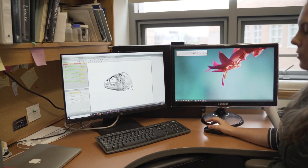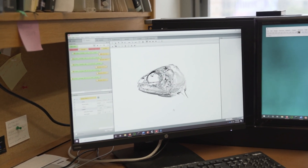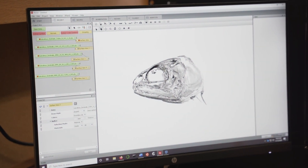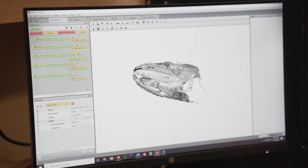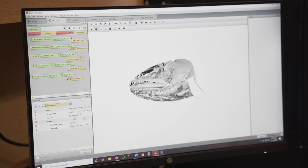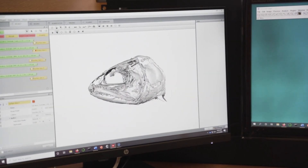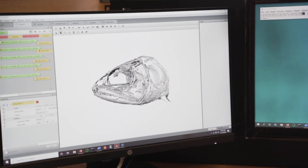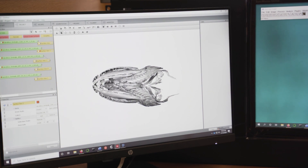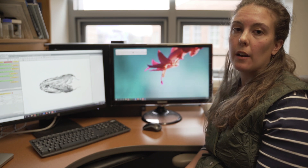We've been using medical CT scans to look at the skulls of brook trout. This brook trout has a really big eye and a rounded snout. We can look at it from different angles — from underneath you see all of those teeth on its upper jaw. Here's another — this one has a much pointier face, its eye is a little bit lower on its head, and from underneath it's a lot narrower and pointier. We're using computer automation to compare all of these skulls against one another and capture that shape variation.